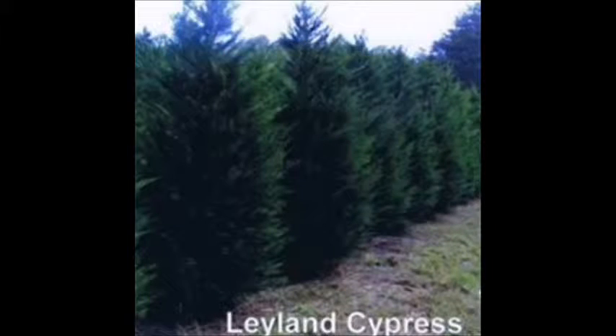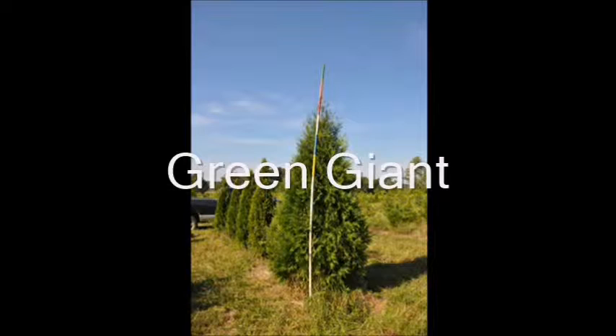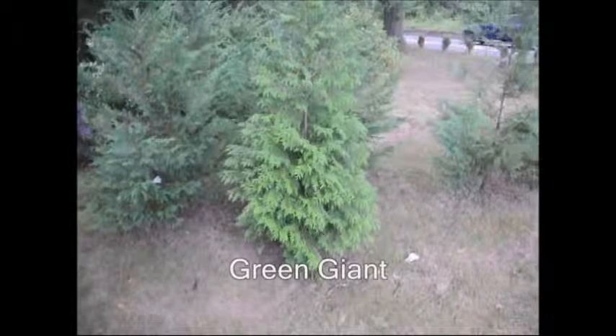Decisions, decisions — what should I plant? Should I plant a Green Giant or should I plant a Leyland Cypress? Both trees are excellent trees for the landscape and both make great screening trees, but there are differences.